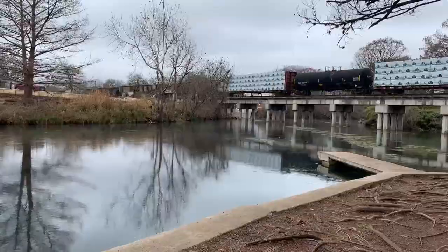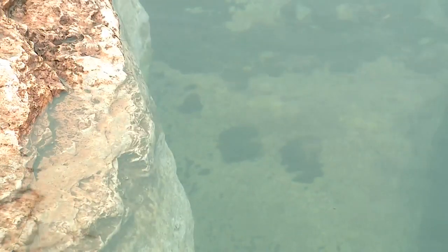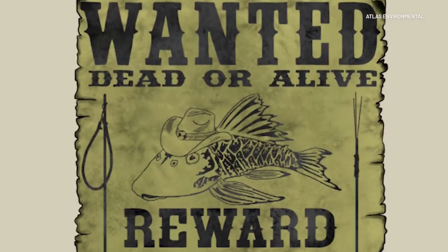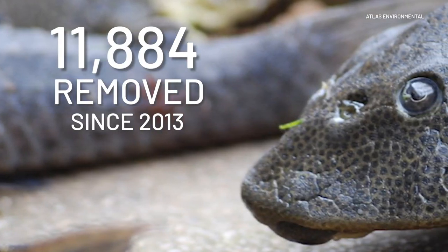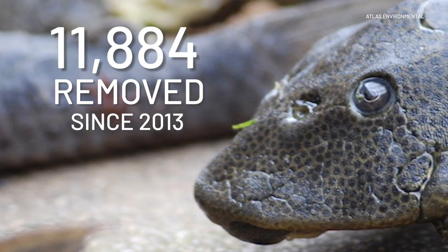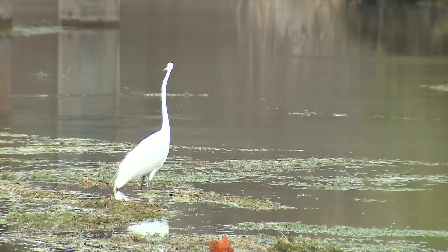Riggins works with Atlas Environmental, a contractor charged with removing the Plecostumus threat. They do this through annual spearfishing tournaments, cook-offs, and by placing a bounty on their heads. Since 2013, Atlas Environmental has removed more than 11,000 Plecostumus from the river. There is a lot of personal ownership of this river — people take pride in how it looks and what they have access to, so the more you can get them involved, the better.